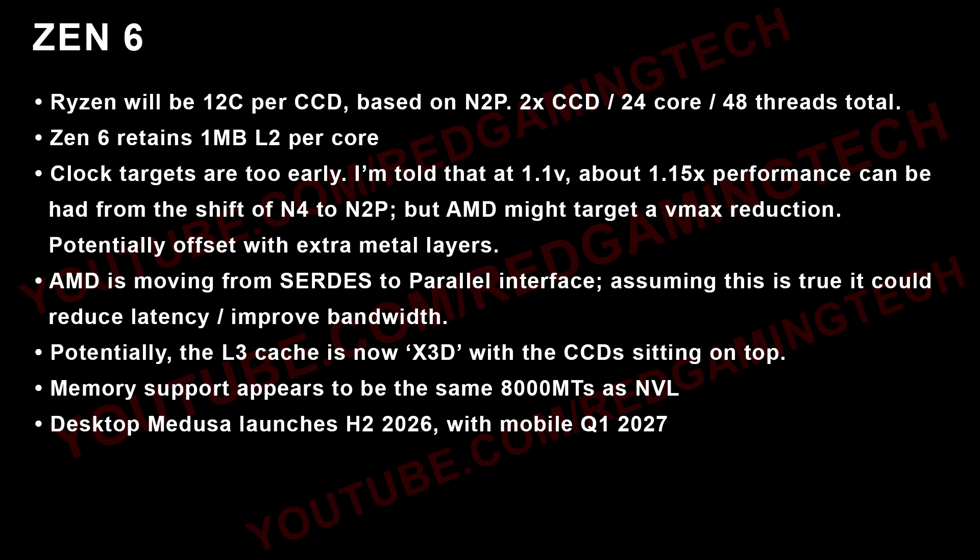Some folks will want to upgrade to Threadripper or whatever, but generally speaking I think 12 cores per CCD is a really nice number. Ryzen 10,000 — assuming that's what it'll be called — is going to be 12 cores per CCD based on N2P, so two CCDs giving 24 cores and 48 threads total. From what I can figure out so far, Zen 6 is retaining one megabyte of L2 cache per core.